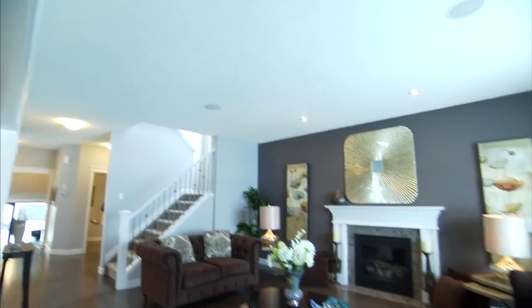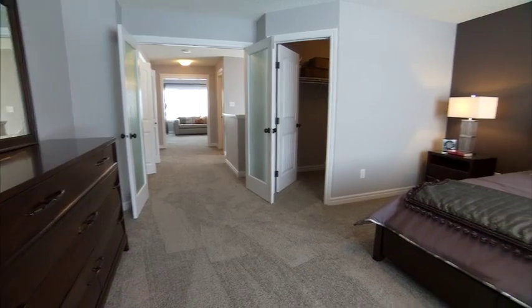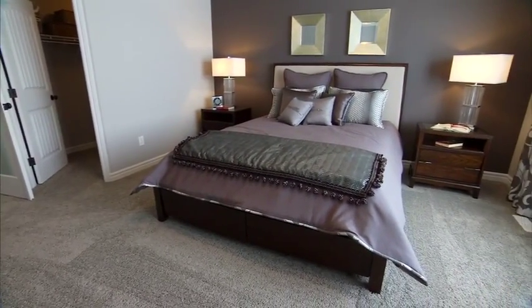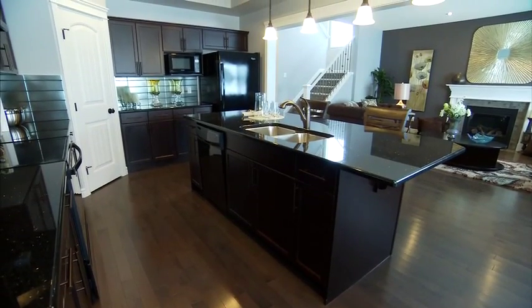This stunning two-story single-family home by Pacesetter Homes boasts nearly 2,400 square feet of space, with three bedrooms, two and a half bathrooms, and a gorgeous chef-inspired kitchen. The price of this home is $486,500.